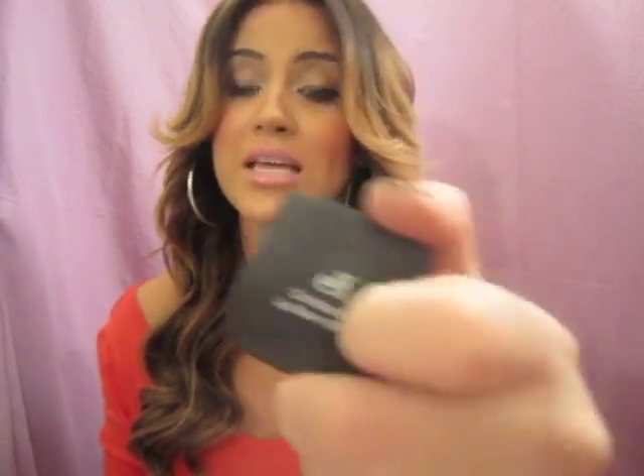I found that they had the ELF conditioning lip balms at CVS, which I was really excited about because I've seen these online but I like instant gratification. They only had one color and it was in mellow melon, which is one of the colors I wanted. I really really like it - it does give you a color on your lips. Because I bought this one I'm definitely going to pick some more up online. It's only $3.